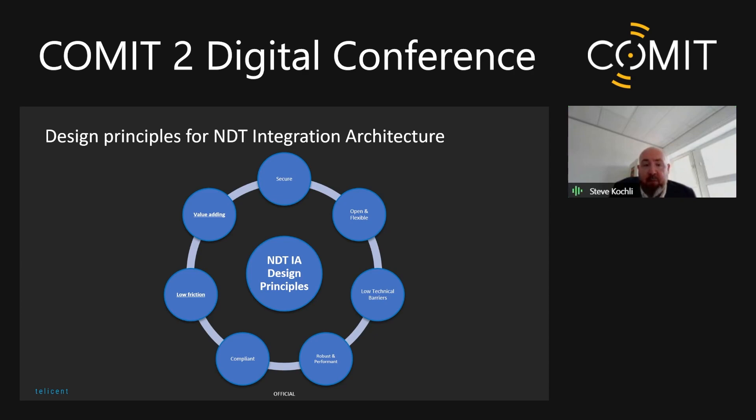What dropped out of that was a set of design principles we're working on as part of applying Core to the national digital twin. The top one is obviously security — people need to trust that the data they put in is going to be looked after and only seen by those able to see it. It needs to be open and flexible. In my previous life as asset systems architect for a large nuclear site, we had proprietary format wars. We need to avoid that here — open standards wherever we can.